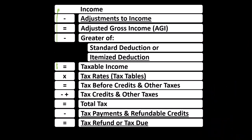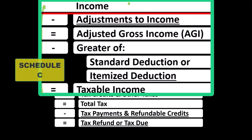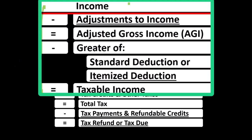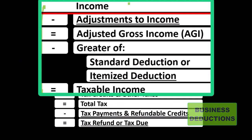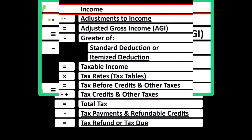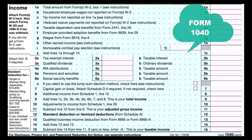The sole proprietorship Schedule C rolls into line one income of the formula. This is notable because Schedule C is in and of itself a form of income statement, having business income minus business expenses — otherwise known as business deductions — resulting in net business income rolling into line one of the formula, which mirrors the first page of Form 1040, which we can see here.